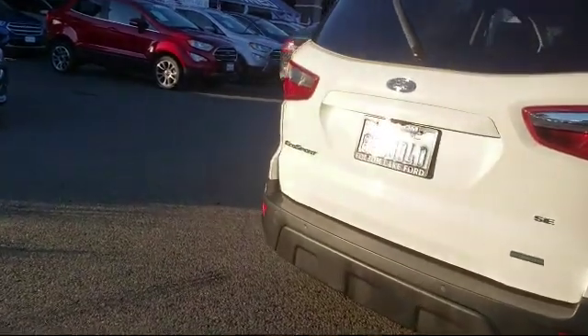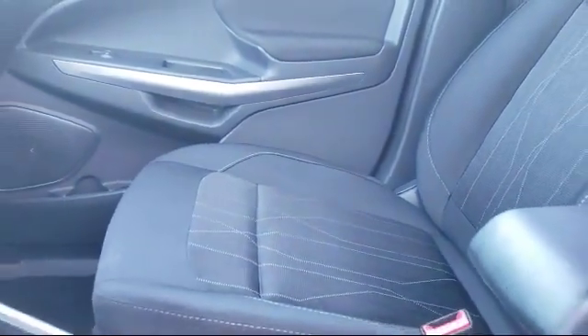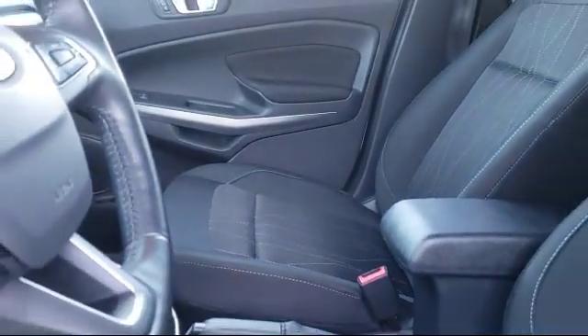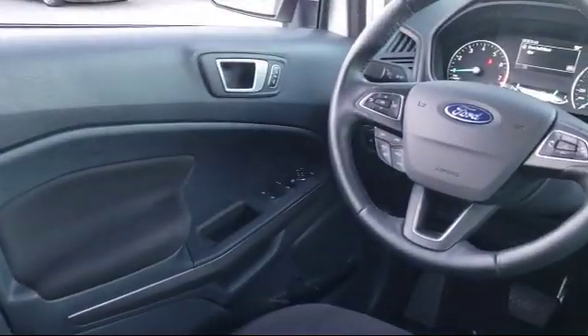Only the best trade-ins and purchased vehicles make it through our meticulous inspection and reconditioning process. We know it matters who you buy from, and that's why here at Folsom Lake Ford, we say making you a great deal is the easy part.